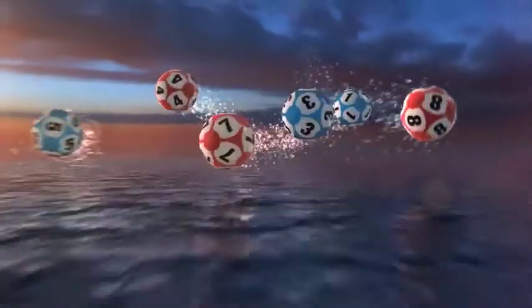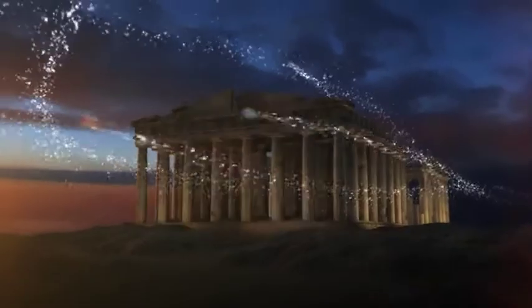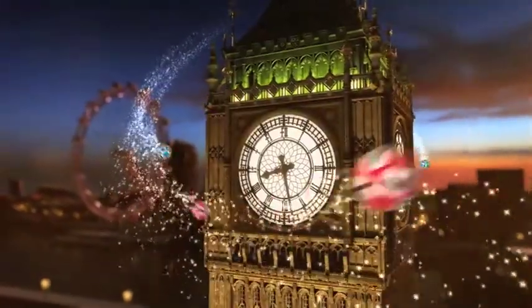Good evening, and a warm welcome to our daily European Euro Lotto draw. It's time for Monday's draw, so let's get your week off to a good start with a win tonight.